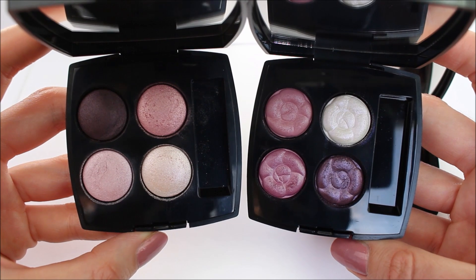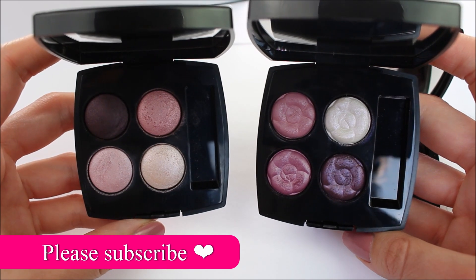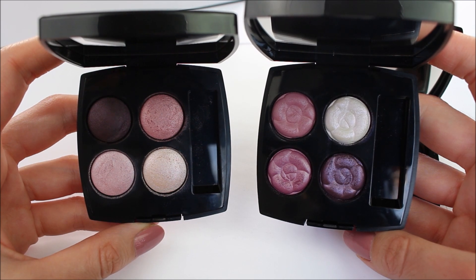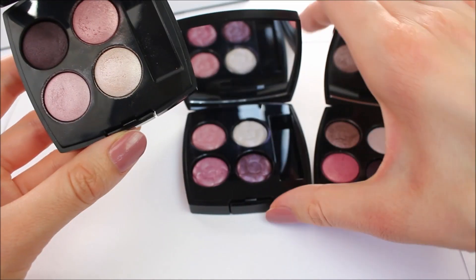But before I start, please don't forget to hit that subscribe button and turn on the notification bell so that you can receive a notification every time I upload a new video. I really appreciate your support so much. Let's go ahead and get started.